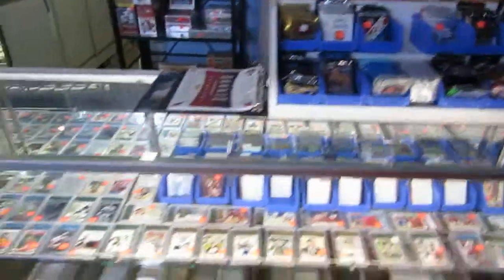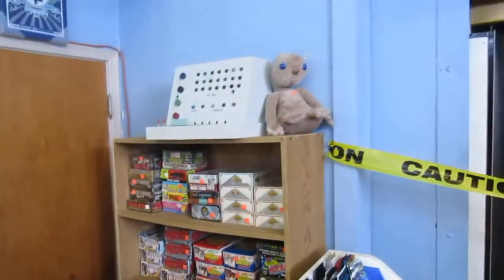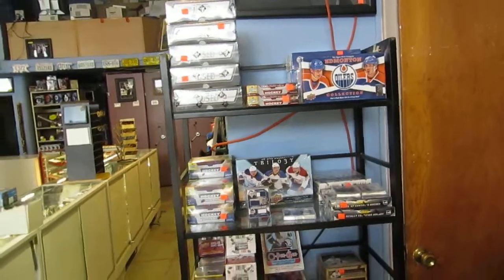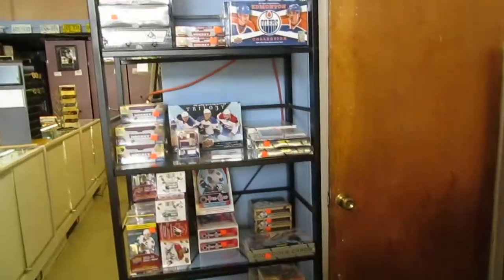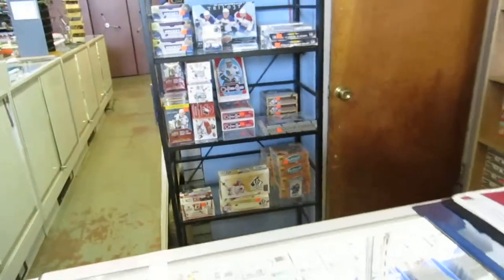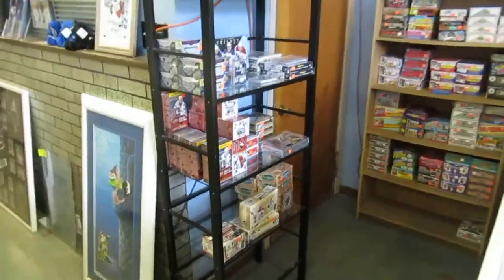We've got packs of cards. We also have old boxes from the '80s and '90s, and some replica stuff. Then we have the new cards in the game-used format. Edmonton Oilers, Upper Deck Series 1 and 2, Trilogy, Totally Certified, OPC, Blaster Boxes, Parkhurst, Donruss, Zenith, Artifacts — all kinds of cool stuff and more coming in every day.